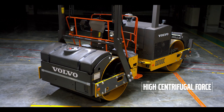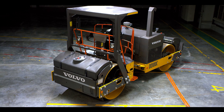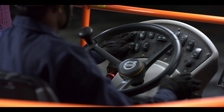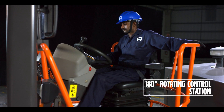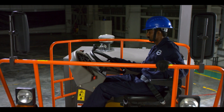its class makes it purpose-built for the Indian market. A proven performer for over 30 years, the DD 100 C combines its exceptional pedigree with a range of industry-leading features, like the 180-degree rotating control station, lockable in